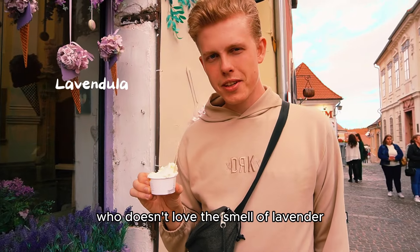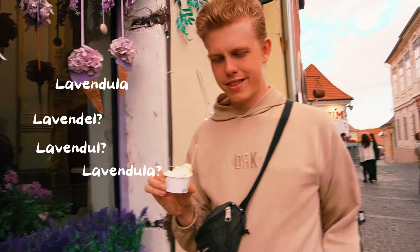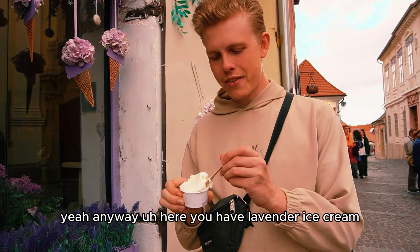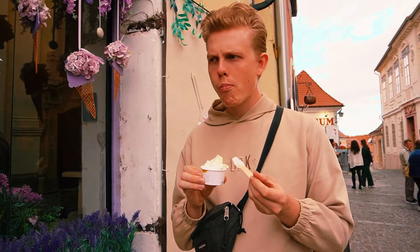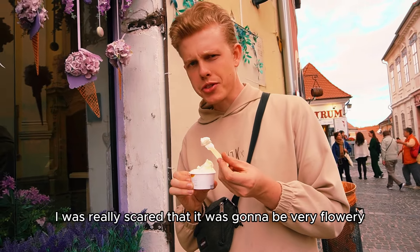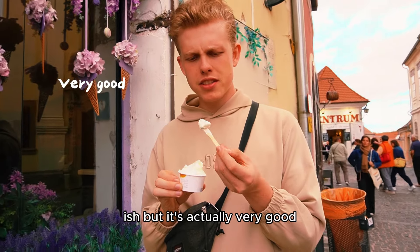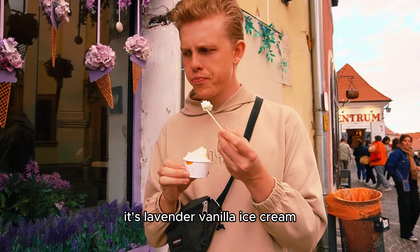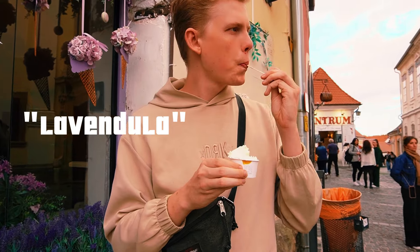Who doesn't love the smell of lavender? Here you have lavender ice cream. I was really scared it was going to be very flowery, but it's actually very good — it's lavender vanilla ice cream. A lovely smell. I love lavender.